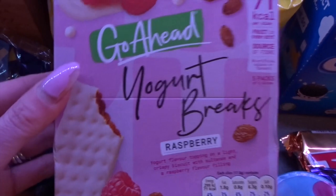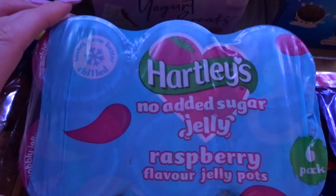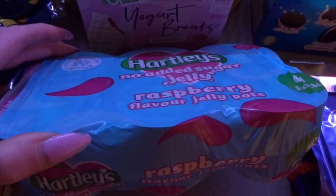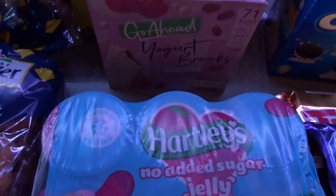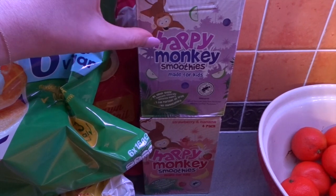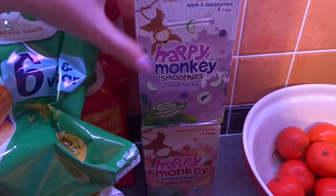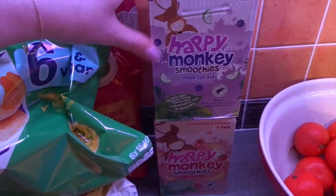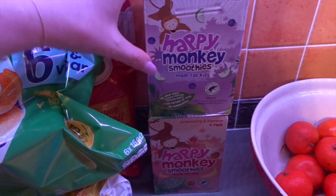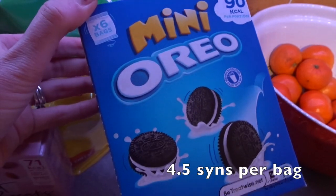I got some Go Ahead Yogurt Break in raspberry. Then I got some no-added-sugar jellies in raspberry flavour — these are half a syn on Slimming World, though I do prefer the Aldi ones. It's stat week this week for Grace, so as a little treat I got her favourite Happy Monkey smoothies. They're a bit pricey but it's just a nice treat to have in the morning with breakfast to settle the nerves. I got the apple and blackcurrant and the strawberry and banana ones.